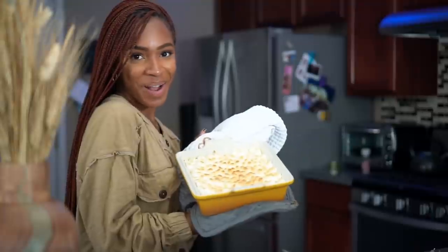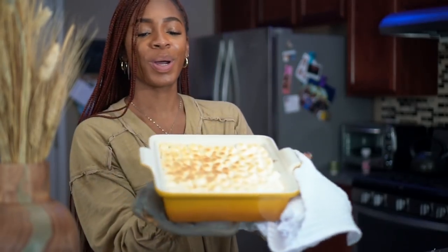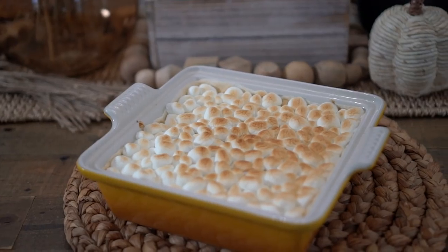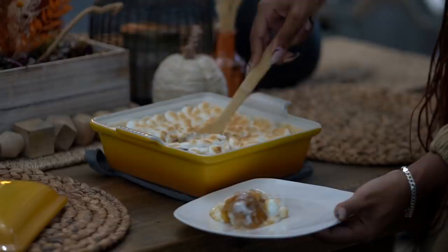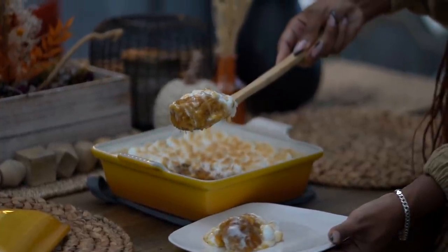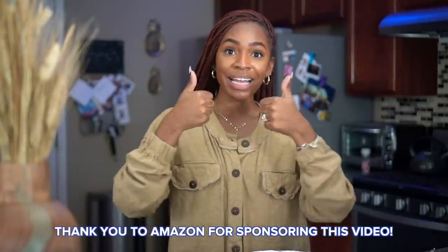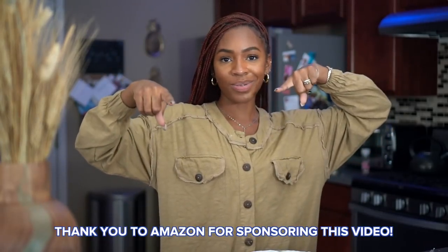The finished product — yes! We have our sweet potato casserole. That is how you make sweet potato casserole — super easy! If you're looking for a really easy holiday recipe, I love making this for Thanksgiving and Christmas. The recipe will be in the description box along with a link to my Amazon Echo Show, which really helps me in the kitchen for making grocery lists and putting together my meals. Hope you guys enjoyed it — like this video if you want to see more, and I'll see you in my next one!